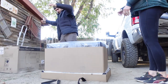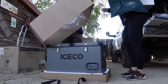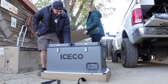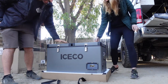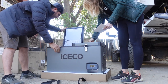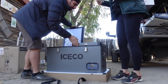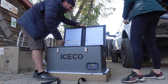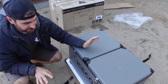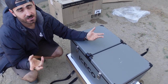Opening the box was really easy. First impressions — this thing is nice, sleek, and it is massive! It is super streamlined and honestly looks like a work of art.